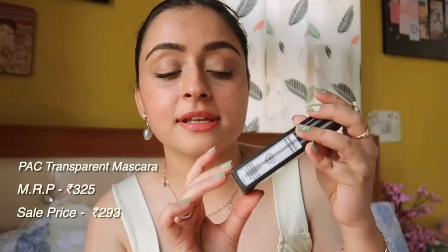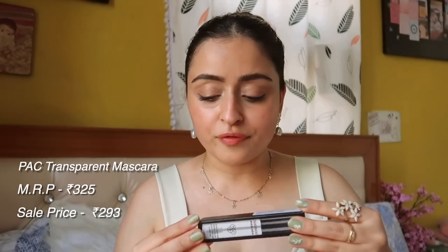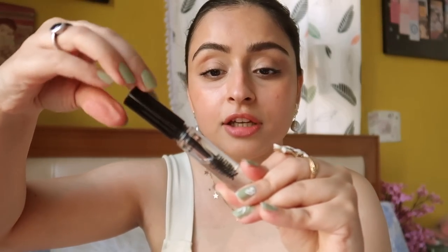This Pack transparent mascara sells for 323 rupees and I got it for 293 — not a huge difference. It has a pretty big wand. I already have mascara so I'm not sure why I got this one, but it's good for when you don't even want to do a no-makeup look — just a lip balm and cheek tint. This is for those minimal moments.